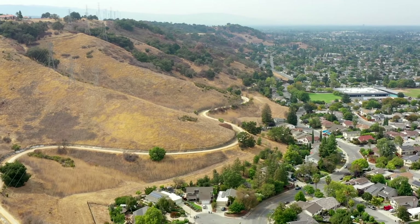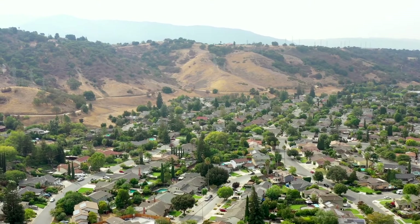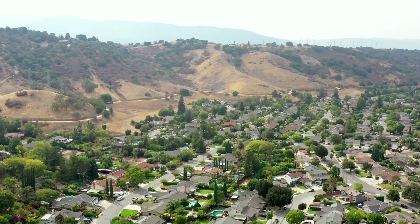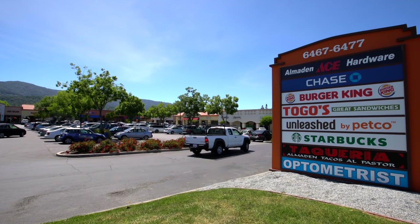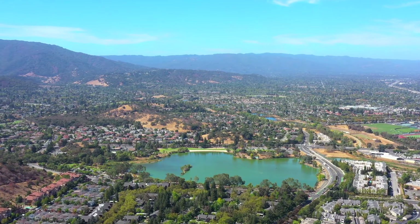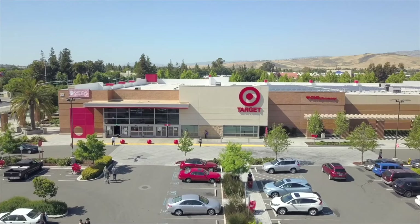This home is located in Santa Teresa, a popular commuter-friendly neighborhood in South San Jose, well known for its beautiful county parks and rolling hillside backdrop. Residents are surrounded by an abundance of shopping, dining, and entertainment destinations, including big chain stores such as Costco, Target, and Safeway.